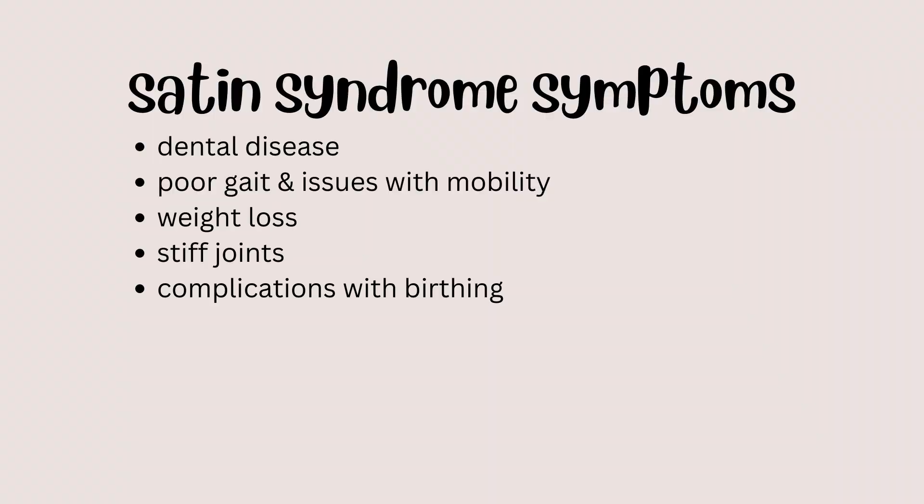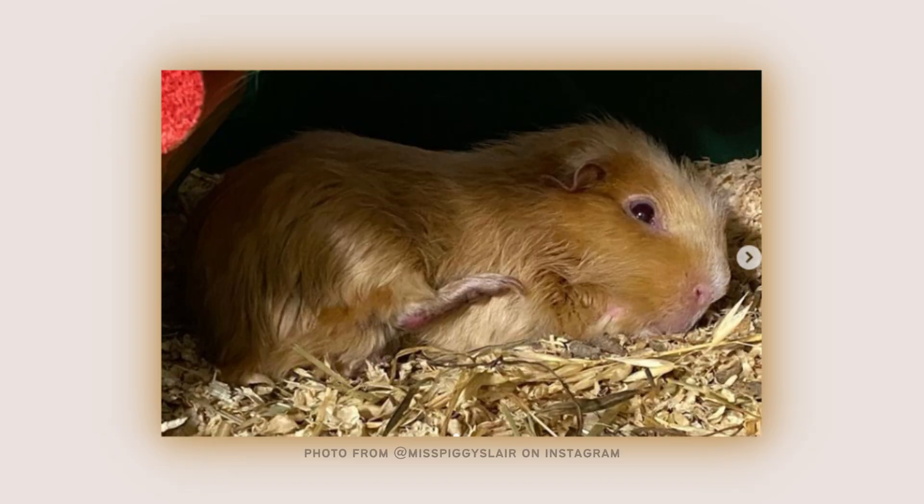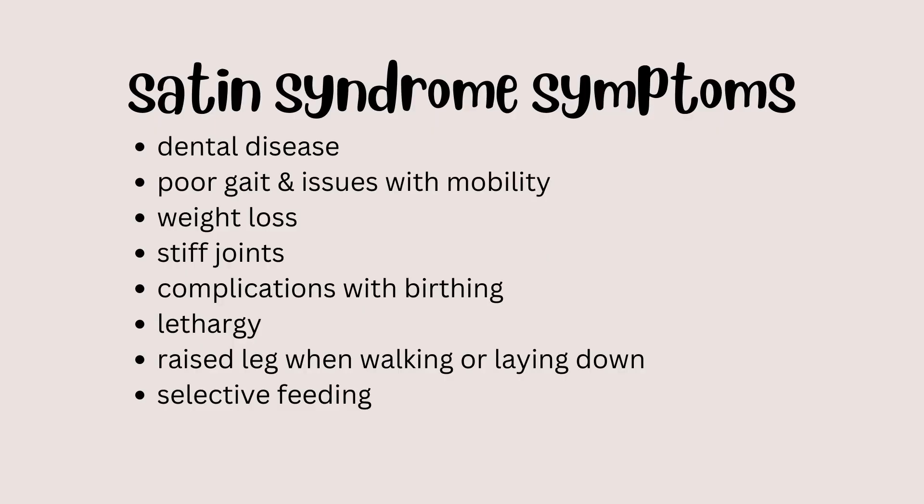Other symptoms may include weight loss, stiff joints, complications with birthing, lethargy, and a raised leg when walking or laying down. Here's an example of what that raised leg could look like — it may not be raised as extremely as in this photo, but may be in a similar position or hovering slightly above the ground. Symptoms could also include selective feeding where the guinea pig is very picky about which foods it wants to consume.